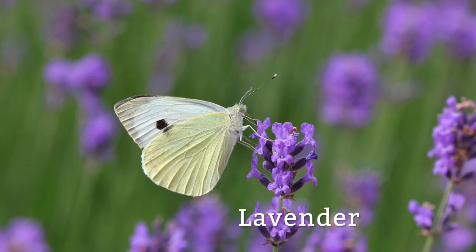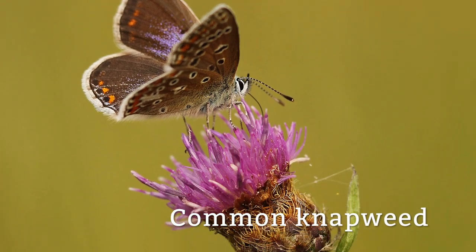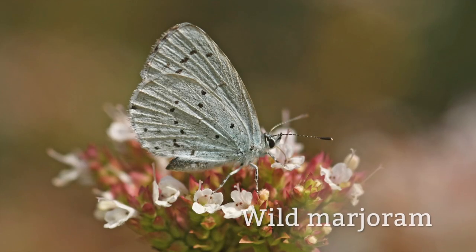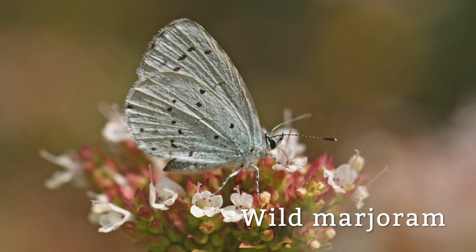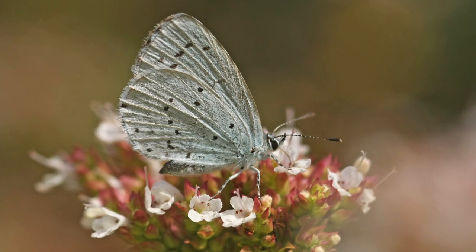lavender, seen here with the small white, common knapweed, seen here with the common blue, and wild marjoram, seen here with the holly blue. They're all common plant species that provide great sources of nectar and are good food plants for a variety of caterpillars.